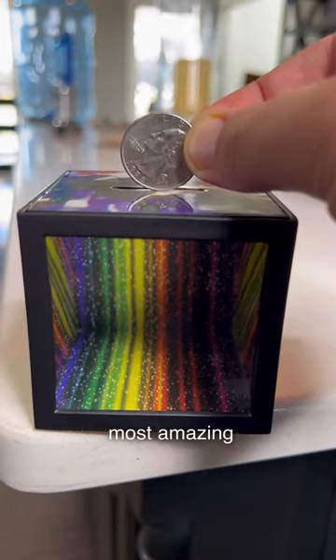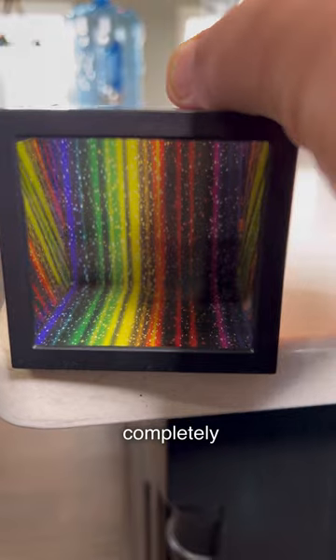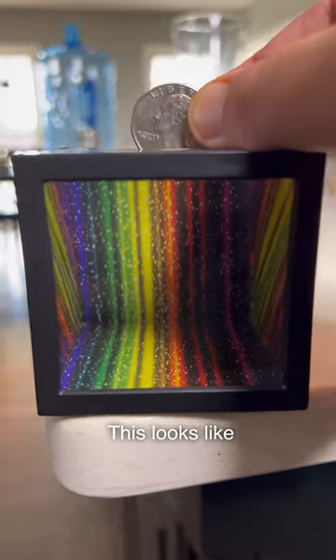This is the most amazing coin bank ever. Watch, I put the coin down inside and it just completely disappears. This looks like a camera trick, like it's green screened or something,